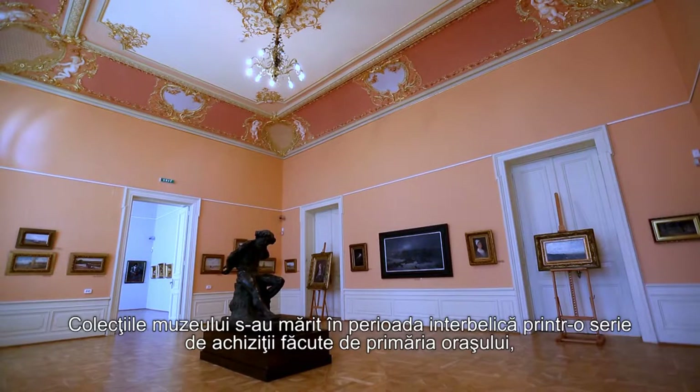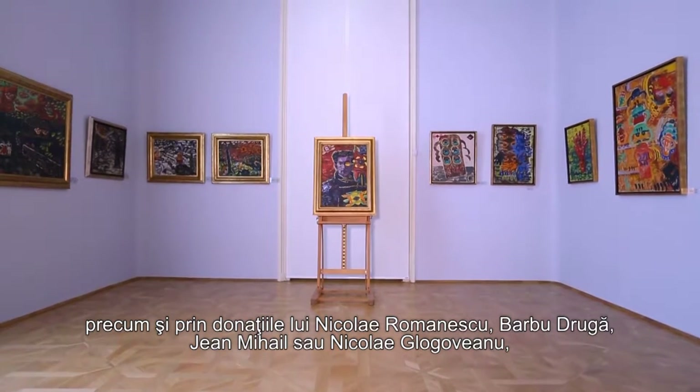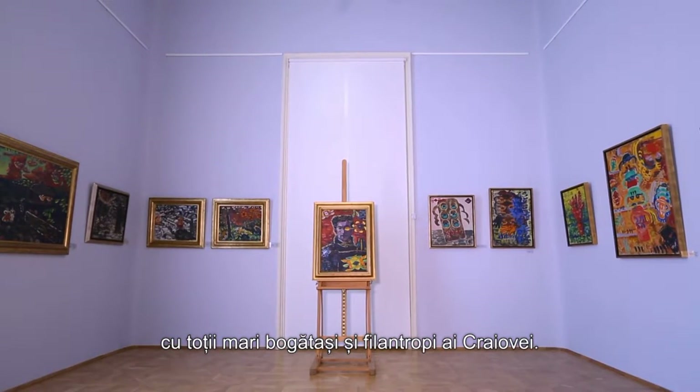The collection of the museum grew through a series of acquisitions made by the City Hall and through donations from Nicolae Romanescu, Barbu Drugger, Jean Mihail or Nicolae Glogovanu — all of them great boyars and philanthropists of Craiova.